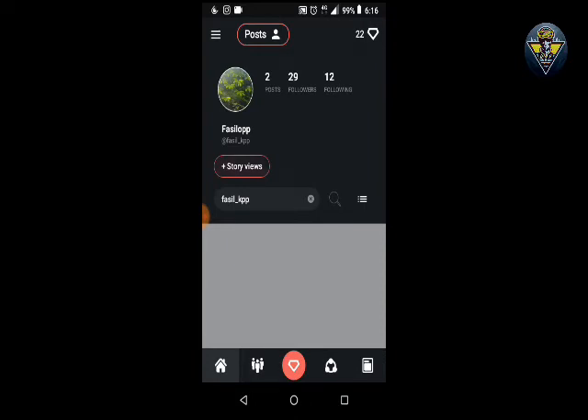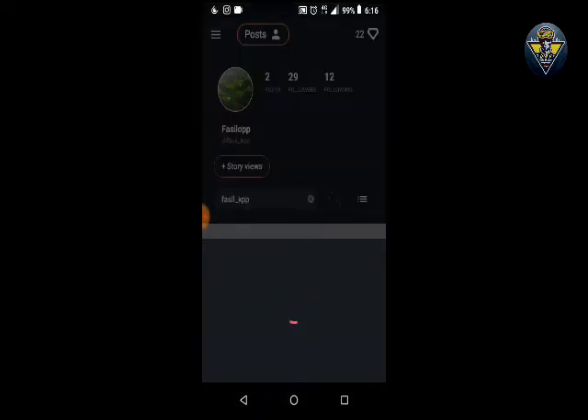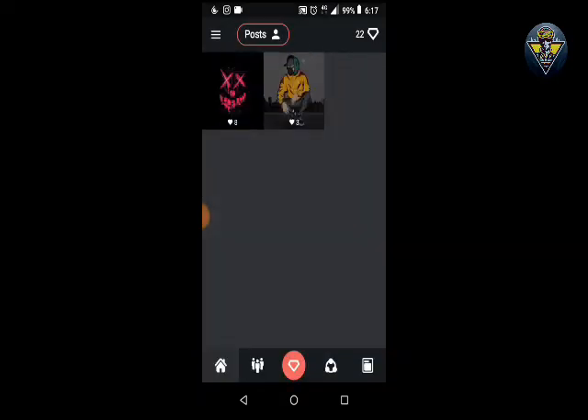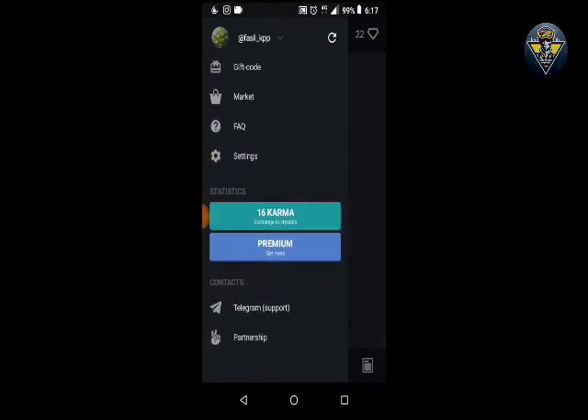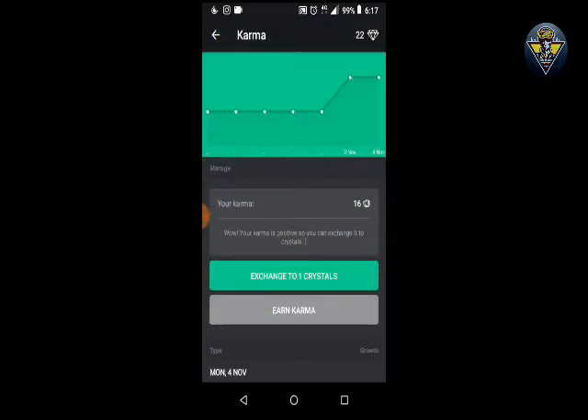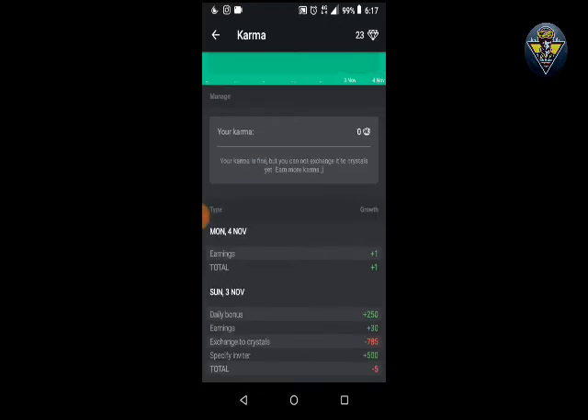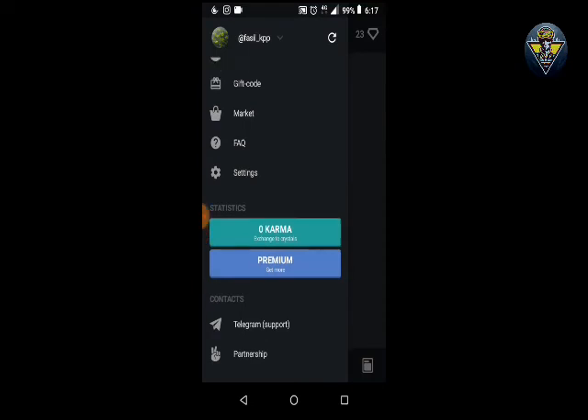Here you can see at the top there is an option to increase views for your story — it is very cheap, you can get many views simply. I love this application because you can convert even a small amount of karma to diamonds, but in Neutrino you need 500 energy to convert. I've already converted some karma into diamonds.